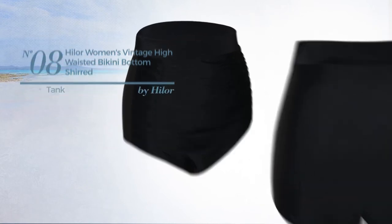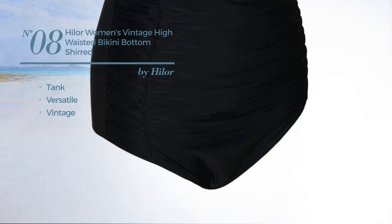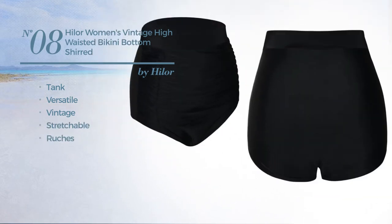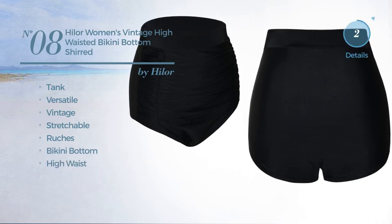Number 8. A Tank Tankini. Featuring a versatile vintage influence, made of stretchable material, styled with ruches. This tankini includes bikini bottom and high waist. Available in 2 more colors.